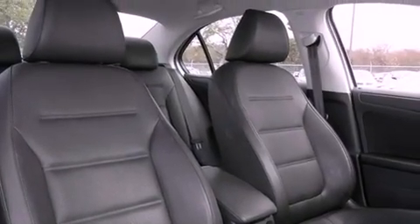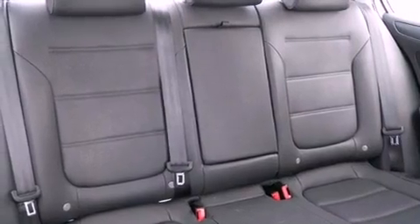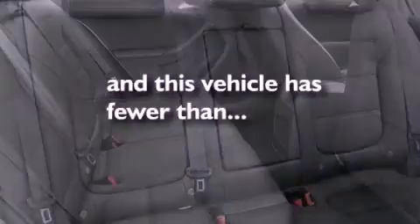Side curtain airbags, heated side view mirrors, a rear window defroster — and this vehicle has less than 39,000 miles.